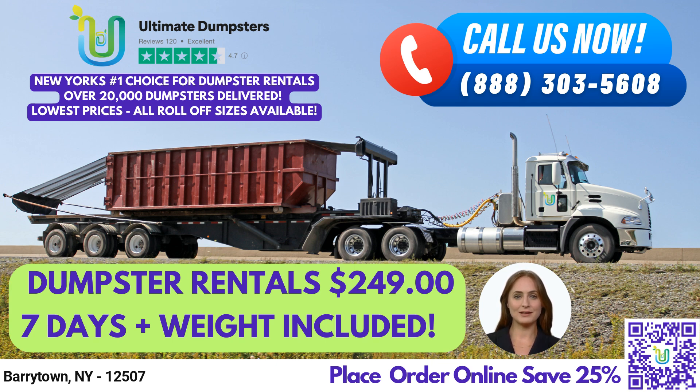The 30-yard dumpster measures 22 feet long, 8 feet wide, and 6 feet tall, and is great for larger construction projects and demolition debris.